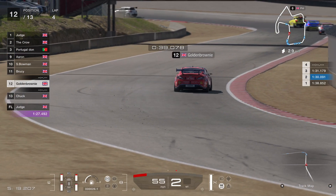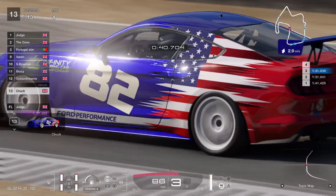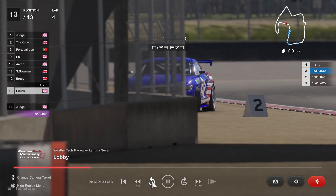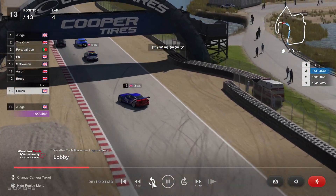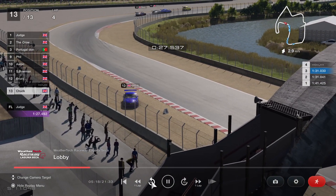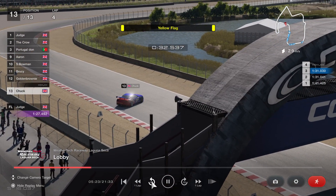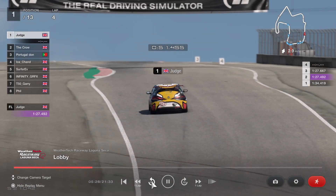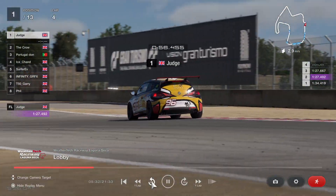That's got Golden Brownie down to twelfth place. Looks like Chuck also had an incident at the same time — he got a bit lairy coming out of turn three and into the barrier under the Cooper Tire bridge. So Golden Brownie and Chuck both crashing at the same time, dropping down more than they'd want to.